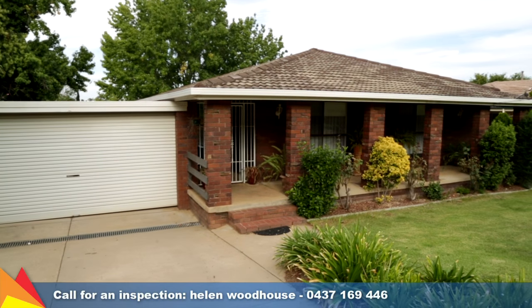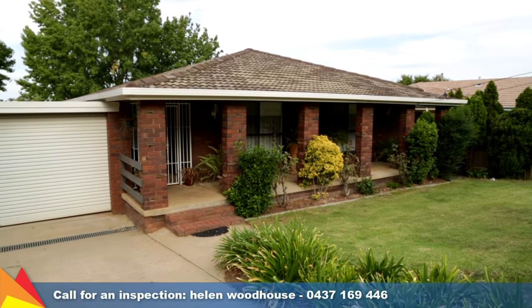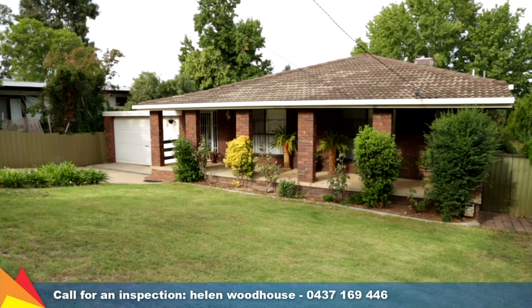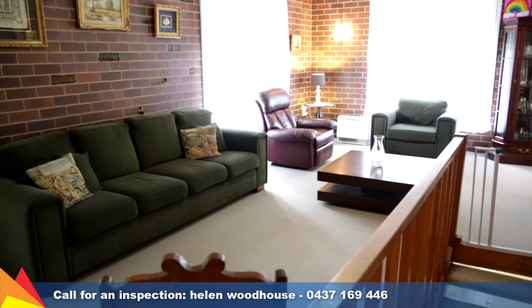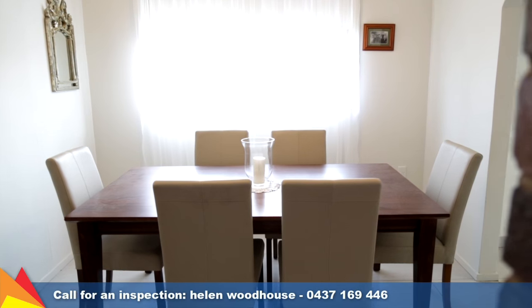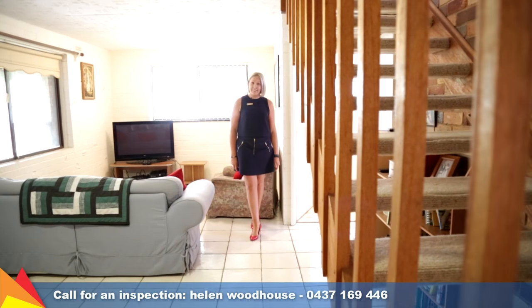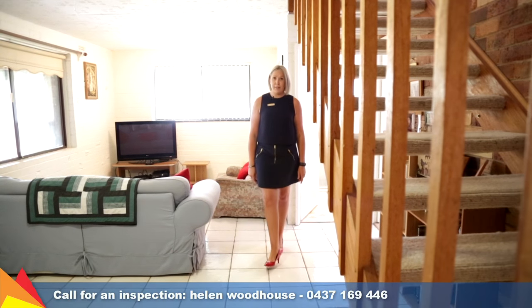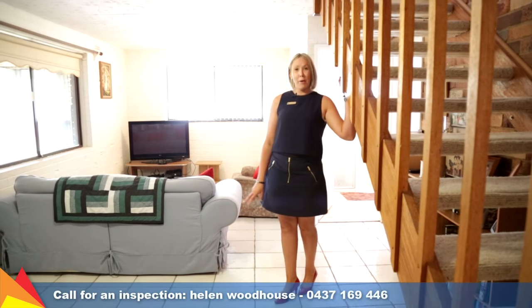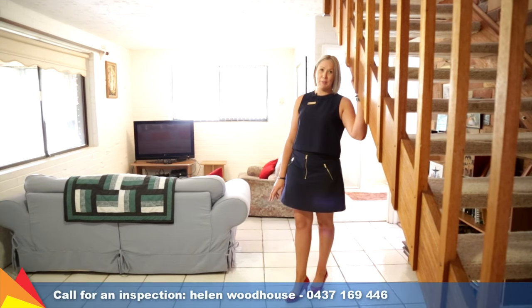This dual level home has numerous living options for you and your family. A number of living areas include a lounge room on the top level, plus a tiled meals area off the kitchen. Downstairs features three full-size bedrooms plus an office, as well as a great second living area, perfect for anyone looking for that extra space.